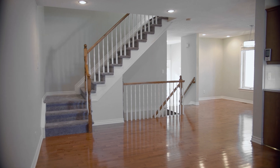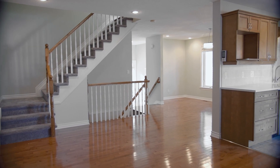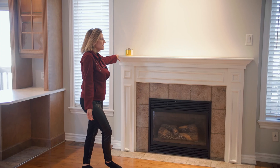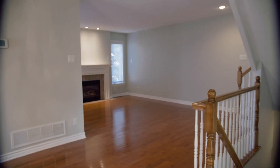Look at this amazing living room — it's so big. We have here the Gaspari Place fireplace, and the new mantel is so beautiful.